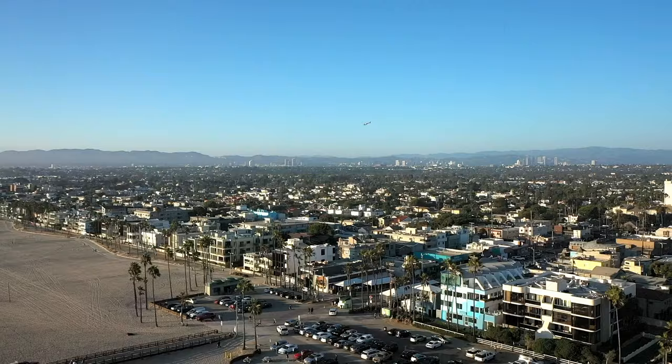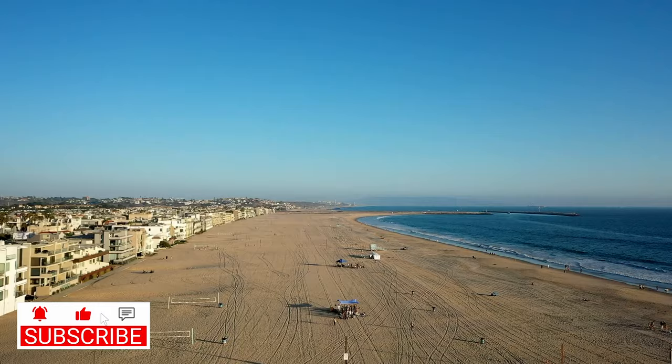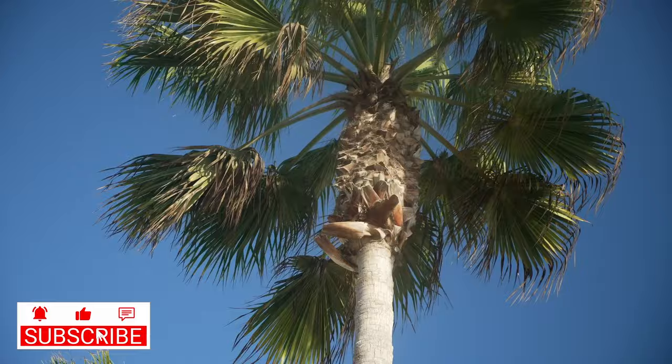Welcome to Venice Beach, California. Today I am going to show you a brand new listing, but before we get started, I want to highlight the beach and just how close it is to this listing. We are only just a few minutes away, walking distance. Let's head over that way.